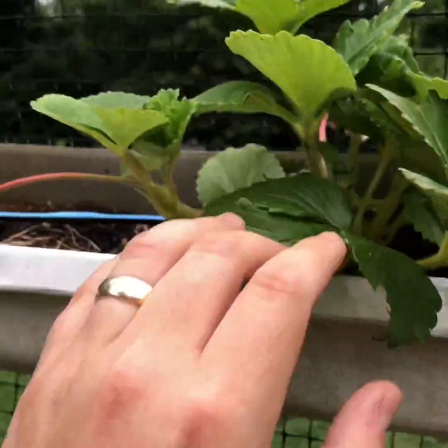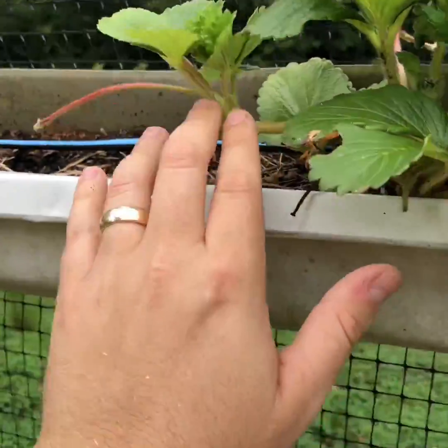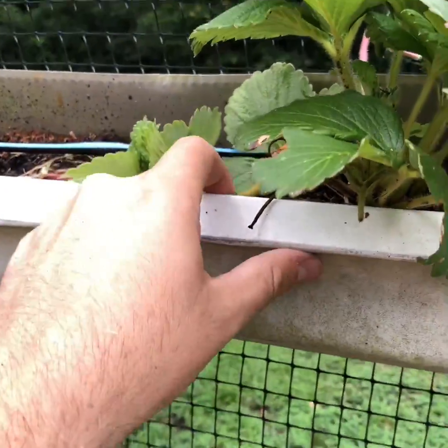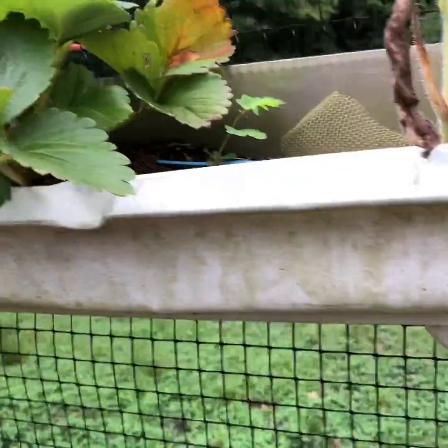This is probably the healthiest-looking plant I've got — that's a good-looking plant right there. It's starting to put out runners as well. I'm trying to tuck it in here so it'll start running that way.